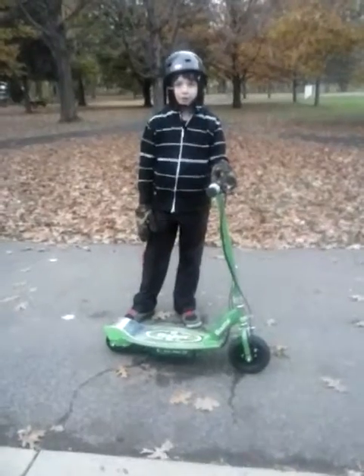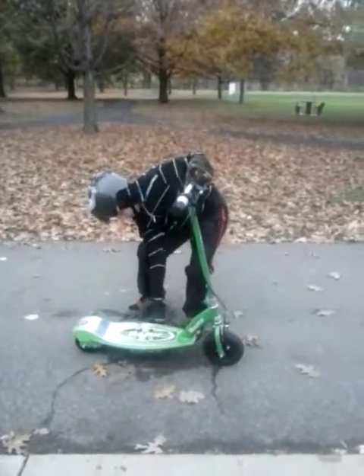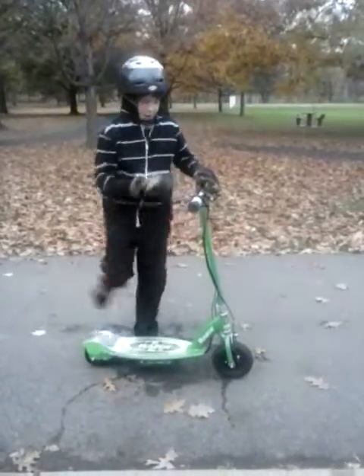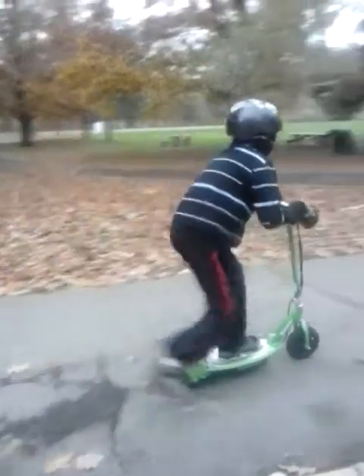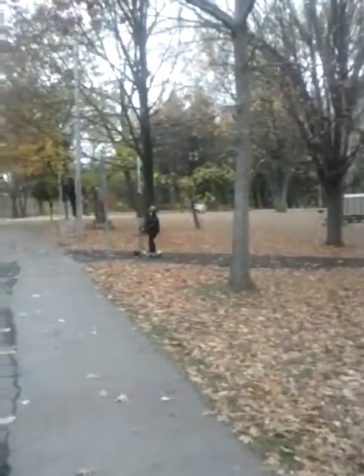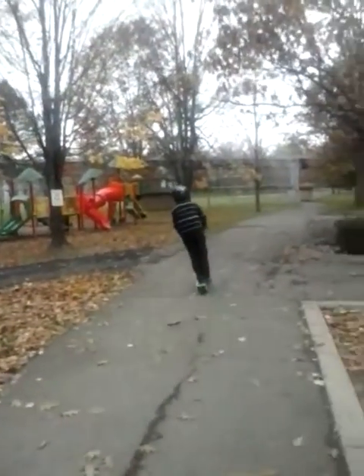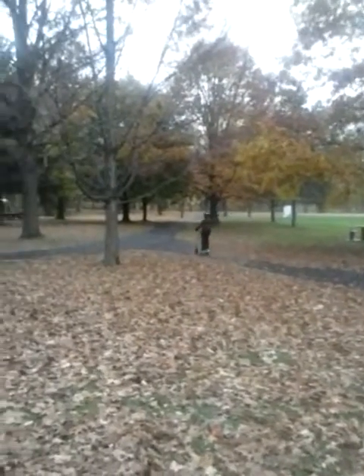It goes about 10 miles an hour. Just take a few steps to push it up and it takes off and you're ready to go. And there he goes.